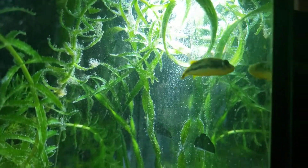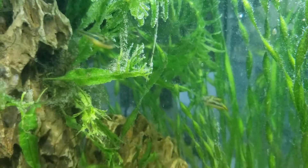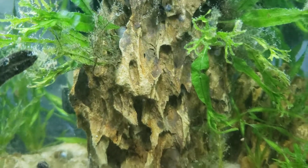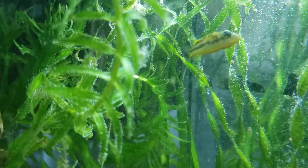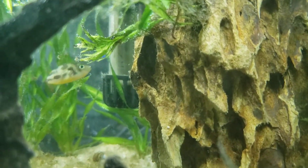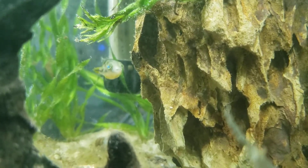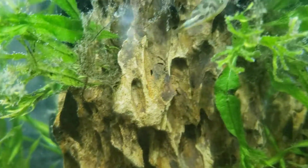They also eat blood worms and brine shrimp. I haven't really tried any pellets with them — I have heard of people using pellets, but mine have always had frozen or live food. Don't let their little size fool you though — these guys are ferocious eaters with quite the little appetites. As you can see, mine are relatively round. I love the patterns on that one especially.